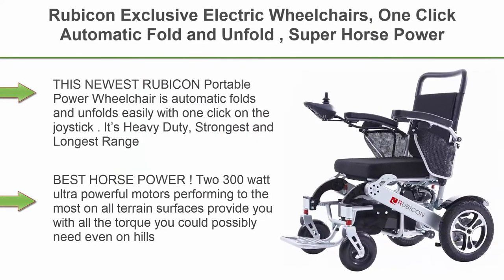Top 4: Rubicon Exclusive Electric Wheelchair — one-click automatic fold and unfold, super horsepower, 600W motor power, longer range up to 20 miles, weatherproof, stronger.